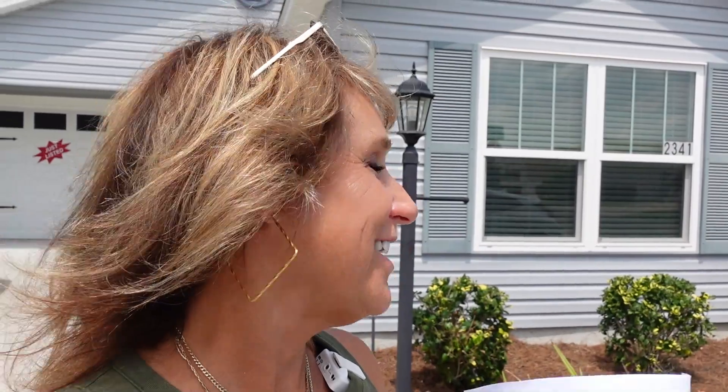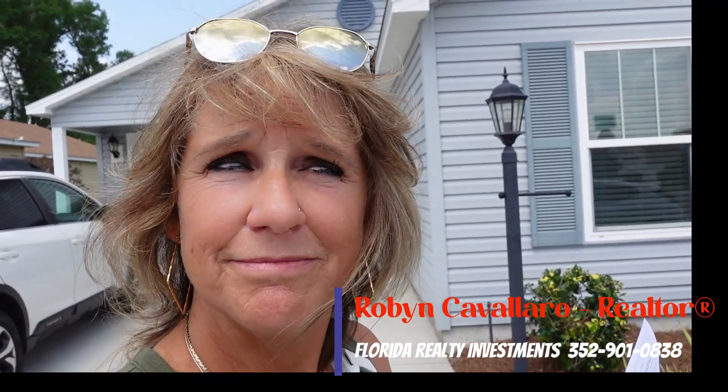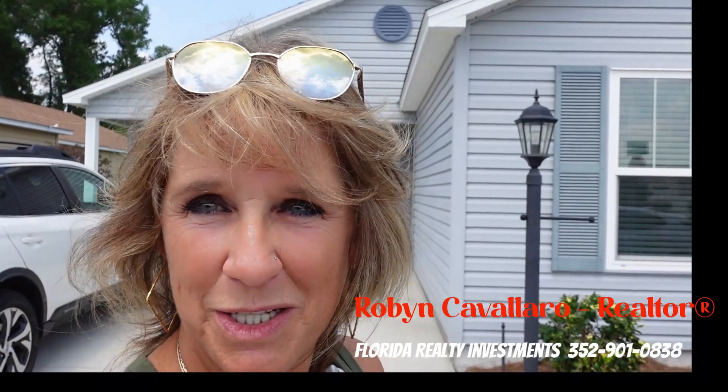I try to be entertaining and funny — I sold commercial insurance for 10 years, and you want to talk about boring! Real estate is not boring. I've always had a good sense of humor. Anyway, let's get this out there to find a buyer — don't you want to buy that house? Come on, call me! Thank you for watching and I will see you next time.